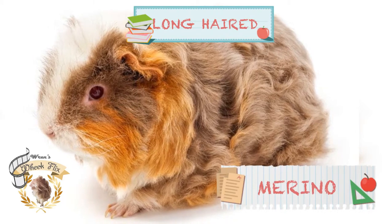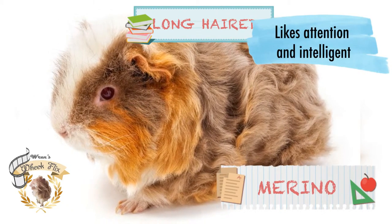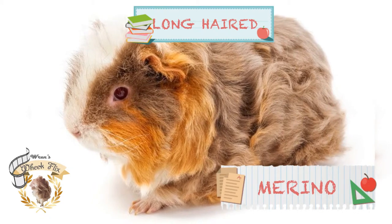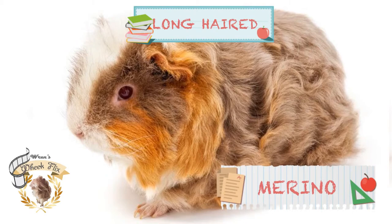Next is the Merino. The Merino guinea pig enjoys attention and is an intelligent cavy that can make training easier. The Merino is the curly version of the Coronet guinea pig. It has swirls of short, frizzy hair on its forehead but is otherwise very similar in both appearance and nature.